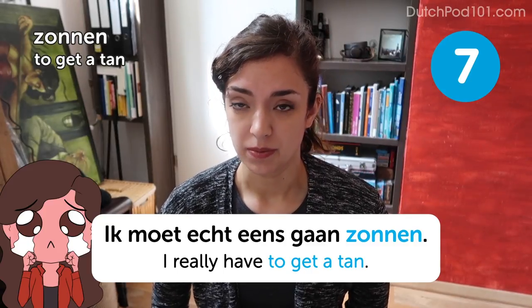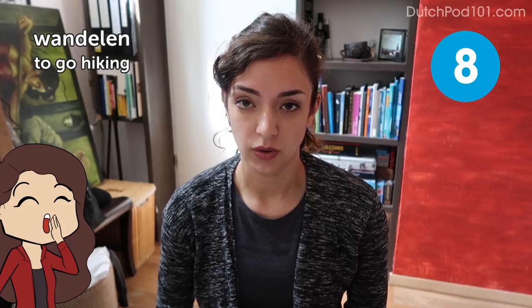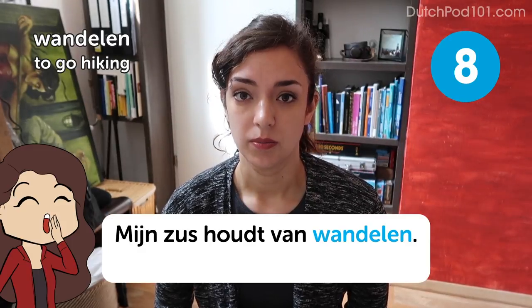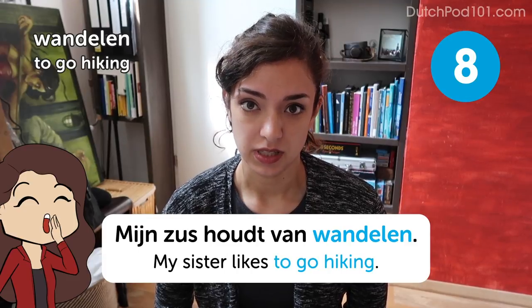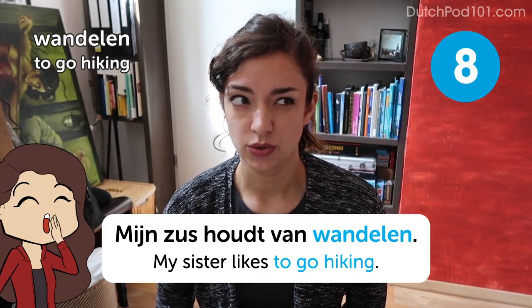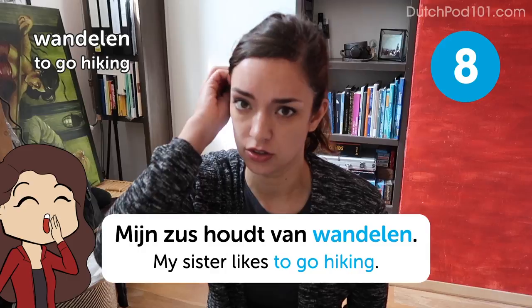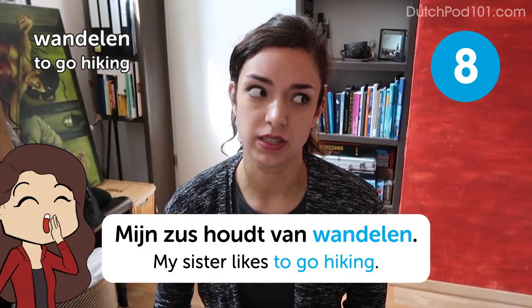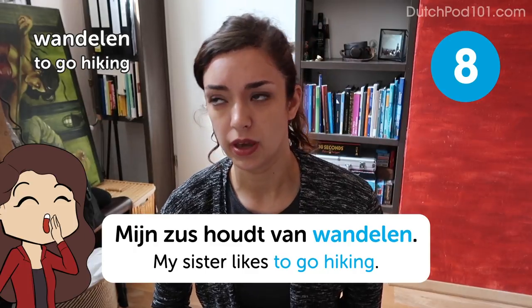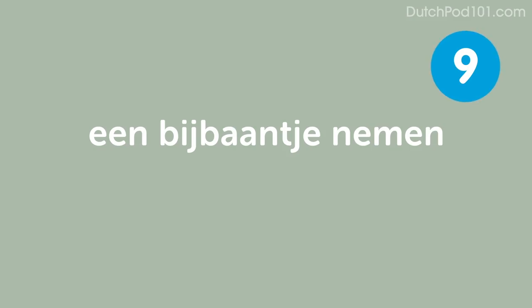If you want to do something more active, this may be right for you. Wandelen — to go hiking. Mijn zus houdt van wandelen — my sister likes to go hiking. Be advised though: the Dutch word wandelen actually means more like to go for a walk. There isn't really a Dutch equivalent to hiking, because honestly there are not a lot of places where you can do that. Make sure you use wandelen in a casual, go-for-a-walk context.